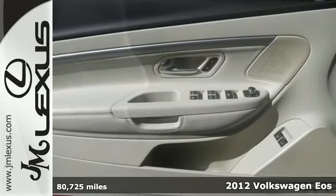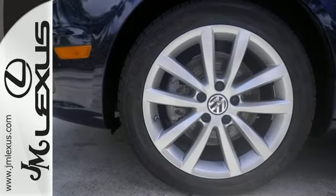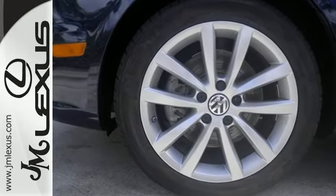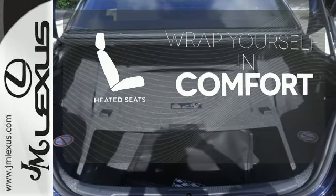Take advantage of its cruise control, turn signal indicator mirrors, and steering wheel audio controls. It has a powered hardtop convertible roof, and protection comes standard with a security system with panic alarm. Ward off the chills with the heated seats.